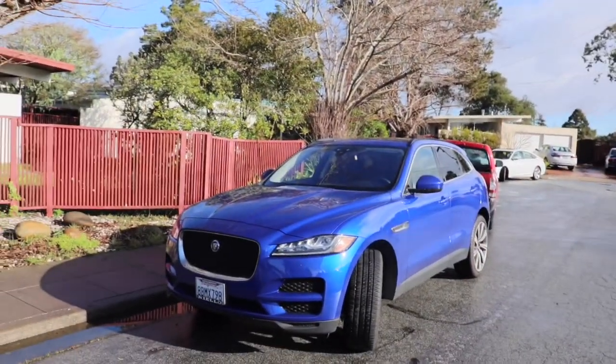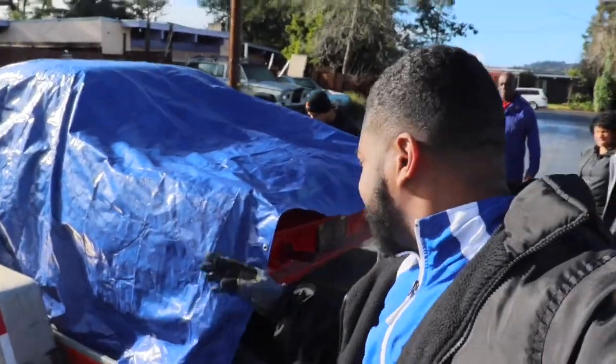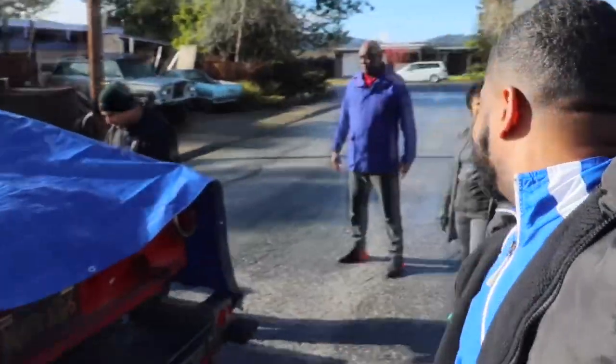He's got this nice F-Pace Jaguar right here. He's got a nice 1965 Thunderbird right here. Alright y'all, so we got the tarp on right now — the family is here.